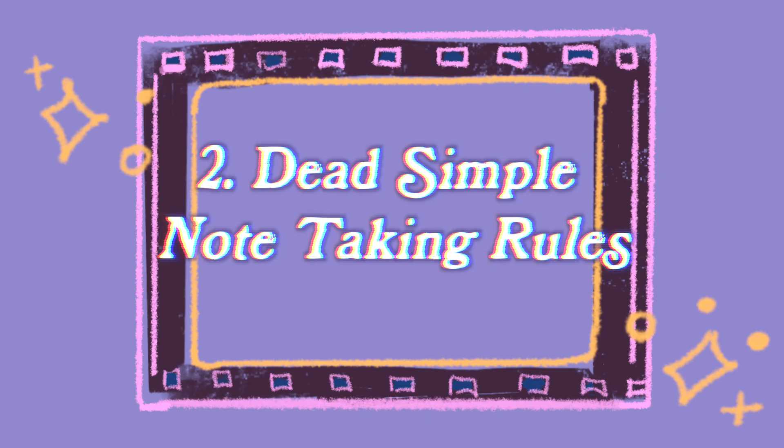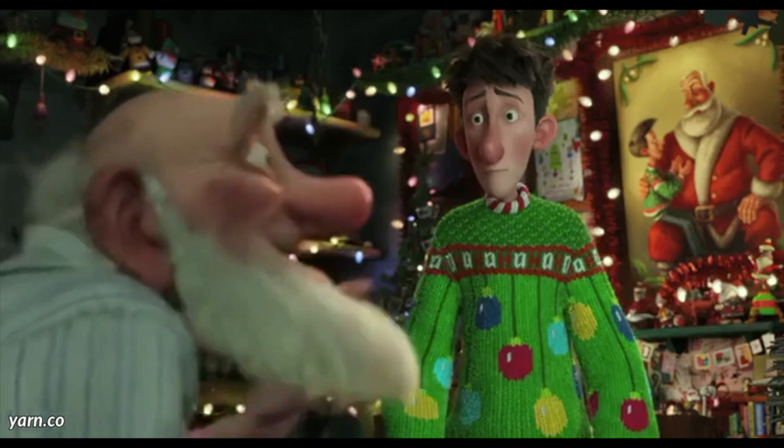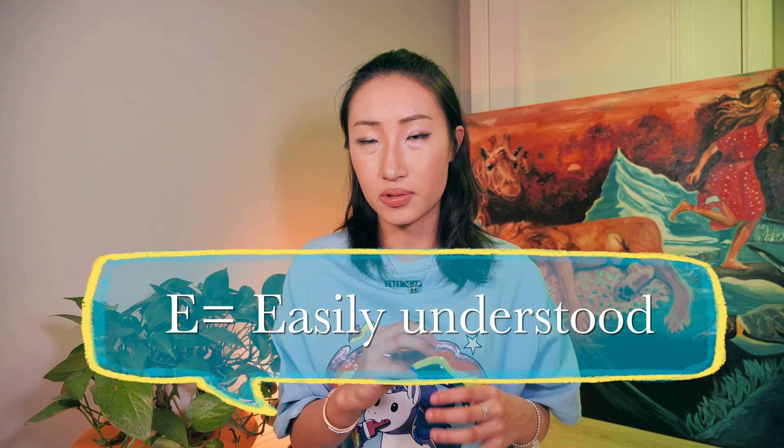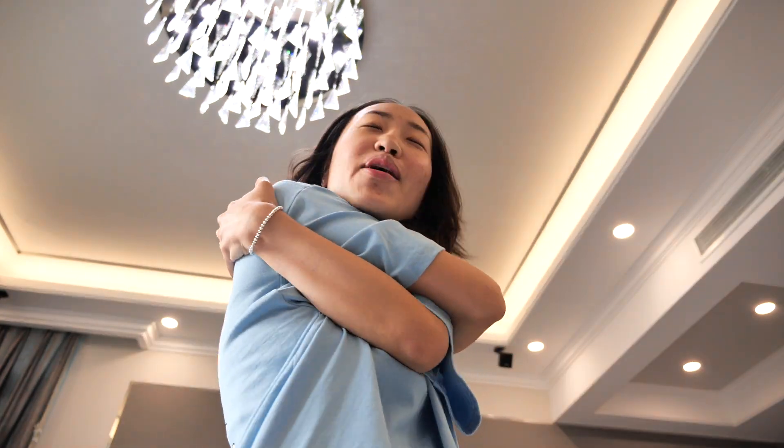The second principle is what to take notes of when using concept thinking. Just follow ME — where M stands for 'minor' and E stands for 'easily understood.' Anything I encounter in a lecture or textbook that is minor, not important, or easily understood will not be included in my noting system. It would just be a waste of time to take notes out of fear and anxiety of forgetting, which also increases cognitive load.